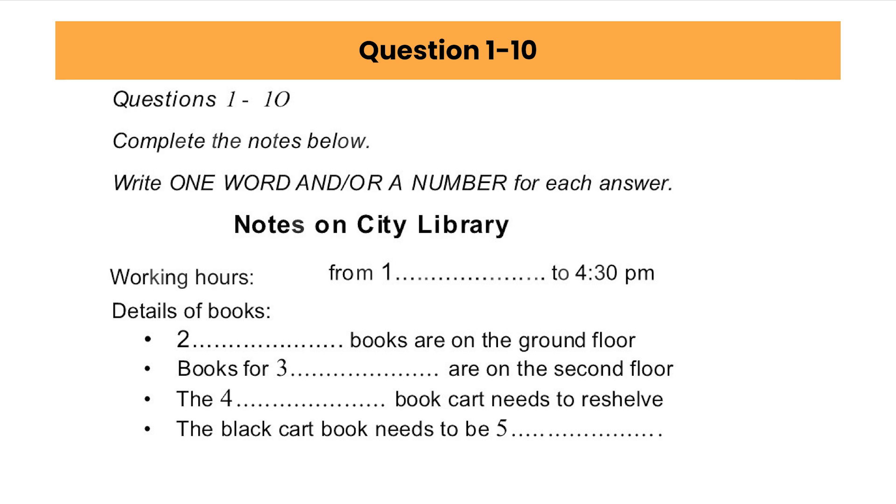Hello. I'm Mrs. Phillips, the head librarian. You're the new library assistant, aren't you? Yes, I'm Robert Haskell, but please call me Bob. All right, Bob. Let me take a few minutes to explain how the library works and what your duties will be.